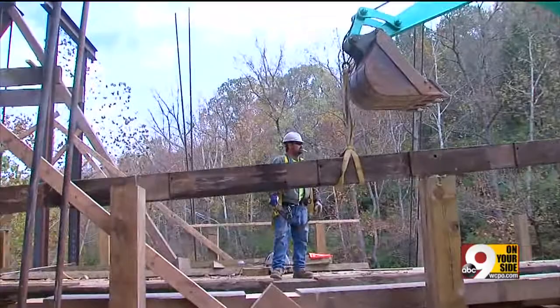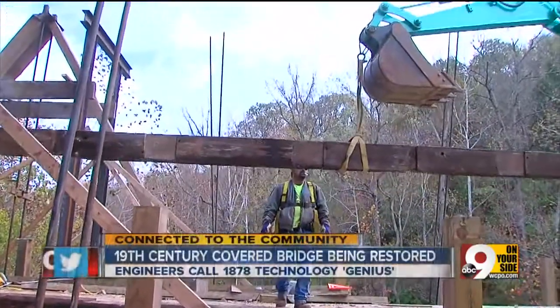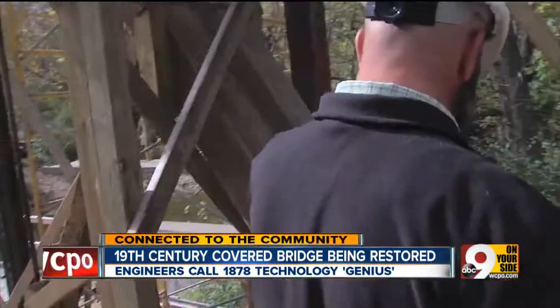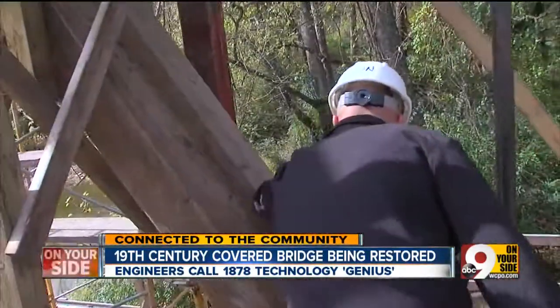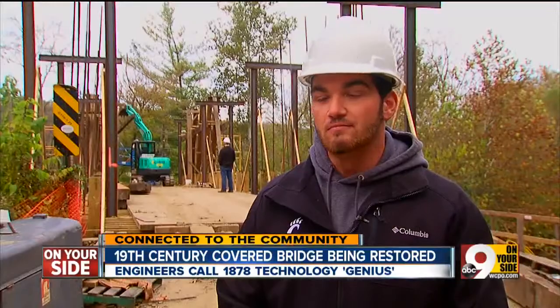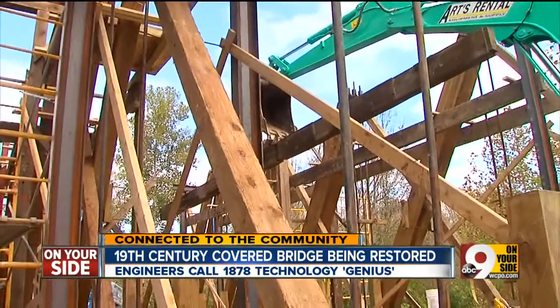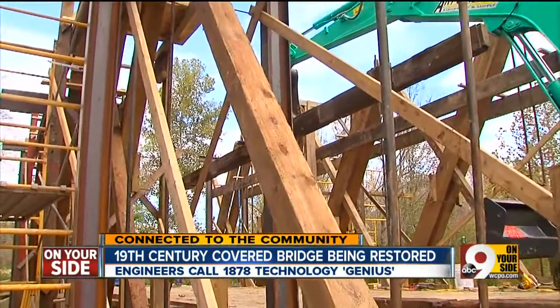You'd think it was an Amish crew when they're working out here. Many of the wooden beams recovered after the collapse are being put back into service, virtually indistinguishable from their modern counterparts. "Here's a new one... here's an old one." And for UC engineering co-op student Hunter Meadors, 19th century bridge-building technology is shockingly impressive.